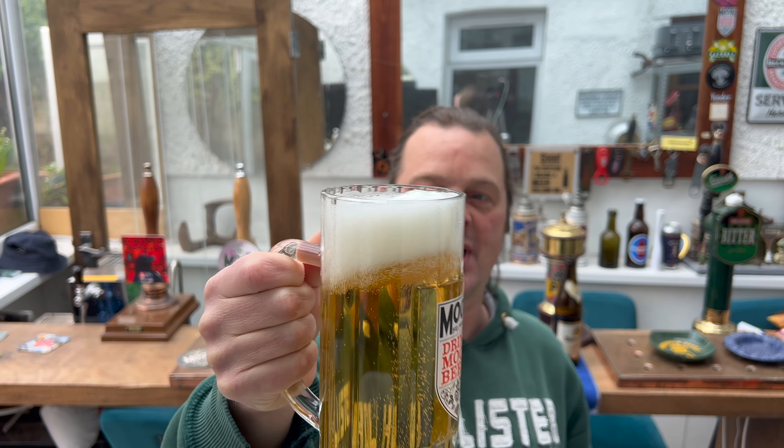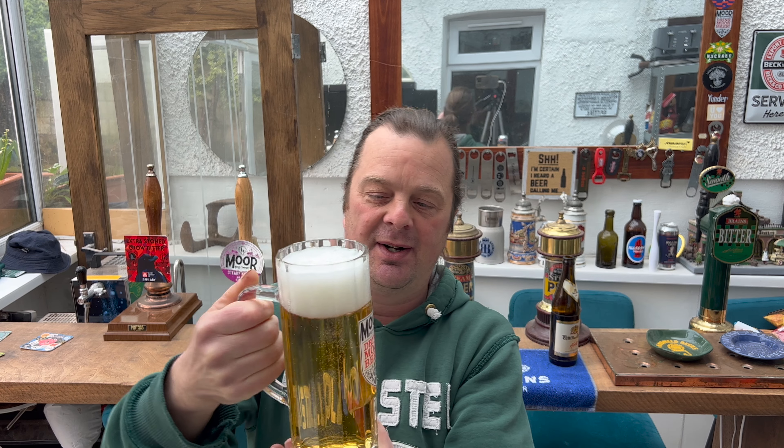The beer was kindly sent to us by our channel sponsors, beersofeurope.co.uk — the largest online beer store in the UK with a fabulous range of beer from all over the world. Absolutely fantastic. Check them out. There's a link in the description box of the video. If you've been to Germany, Spain, Portugal, or France, and you want to find that particular beer you were drinking whilst you were away, back in the UK, the best place to find it is beersofeurope.co.uk.